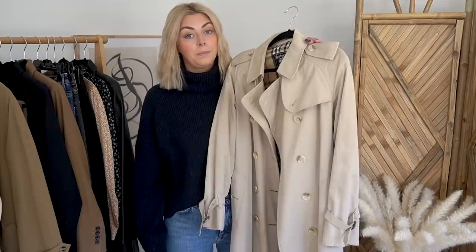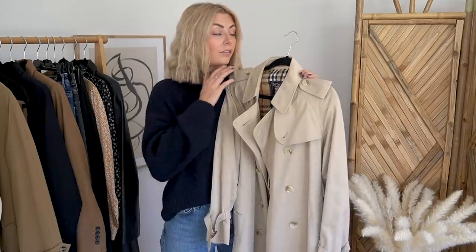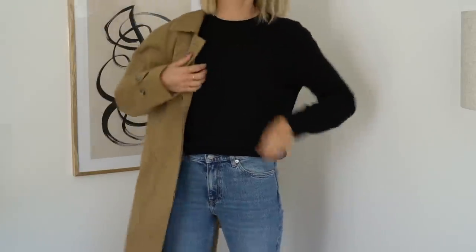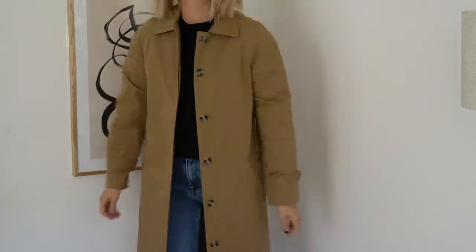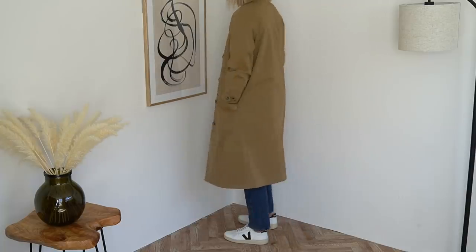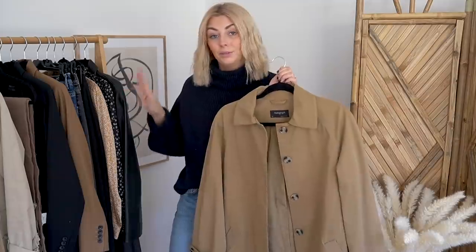It doesn't necessarily have to be in this beigey tan colour if that's not your thing — you can go for navy, black, or if you wanted to be a bit more bold, a bright colour. There are plenty of options out there. Now if Burberry isn't quite your thing, if you don't like the bold plaid lining, I've got a high street alternative here. This one's actually a car coat, but it's a very simple, classic piece. It's a little bit darker, more of a tan shade, but again this neutral colour goes perfectly with all of these staples.